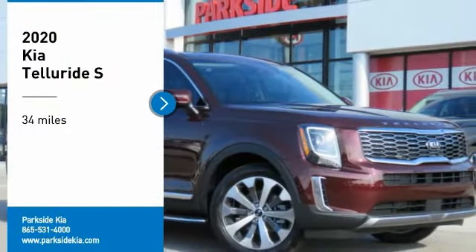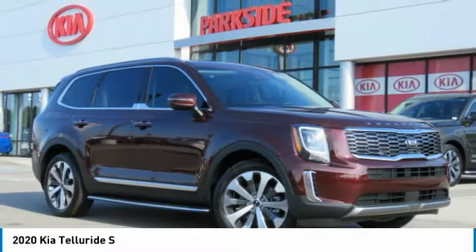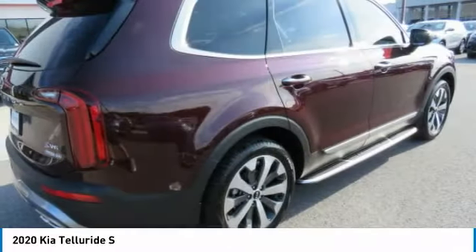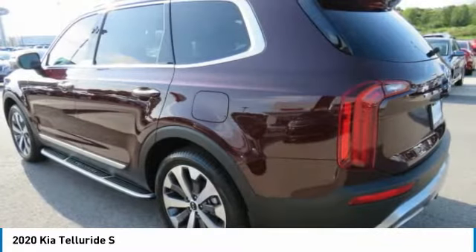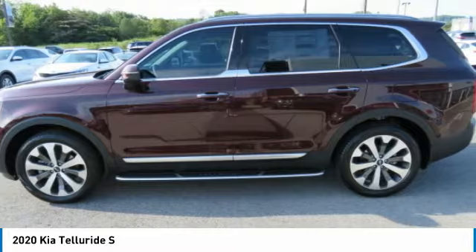Looking for the right vehicle? Check out the 2020 Telluride. The Kia Telluride is an impressive SUV that boasts a striking exterior look, plenty of interior technology features, additional space for guests in the third row, and a powerful engine. There will be no doubt that this is an SUV worth talking about.